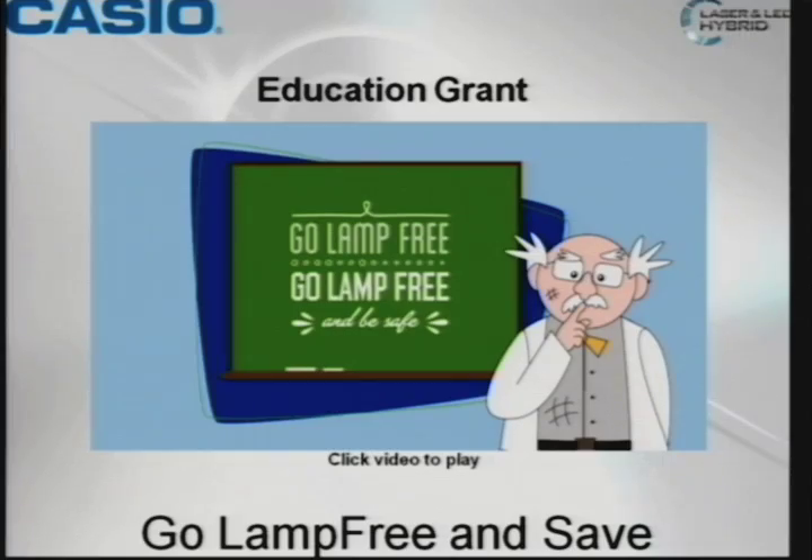Okay, we'll end on that note. Thank you.